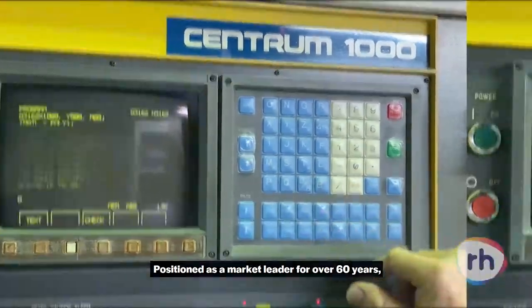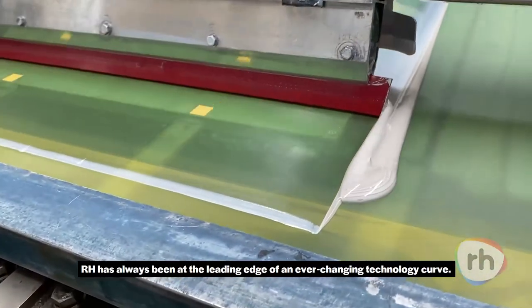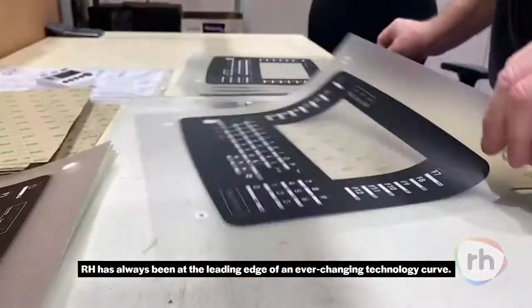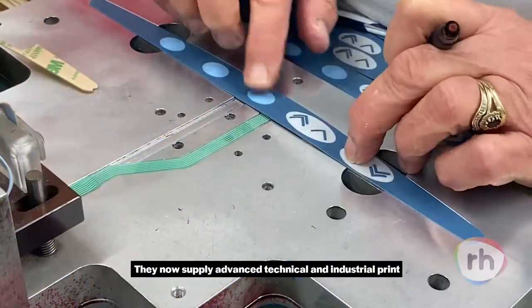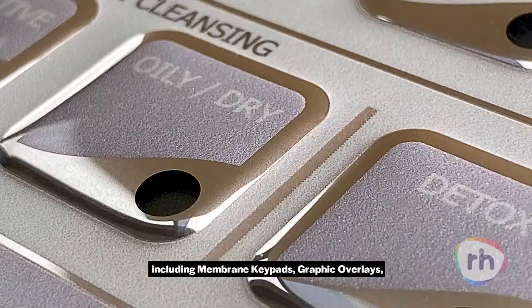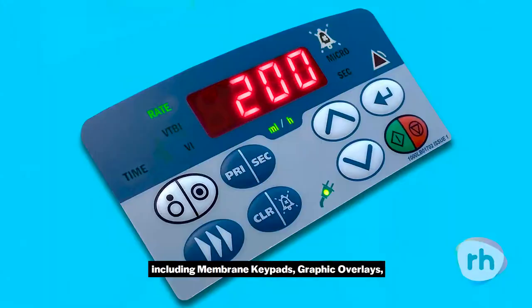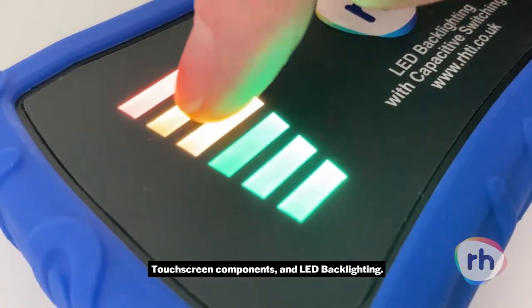Positioned as a market leader for over 60 years, RH has always been at the leading edge of an ever-changing technology curve. They now supply advanced technical and industrial print and cutting-edge human-machine interface solutions, including membrane keypads, graphic overlays, touchscreen components, and LED backlighting.